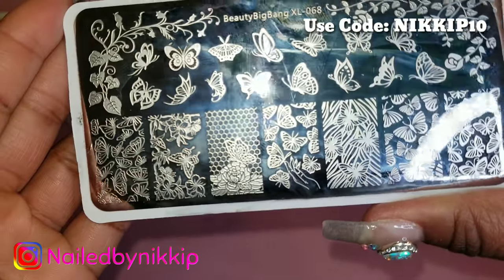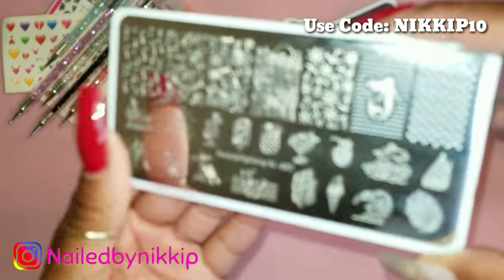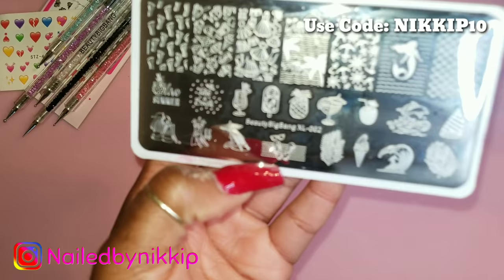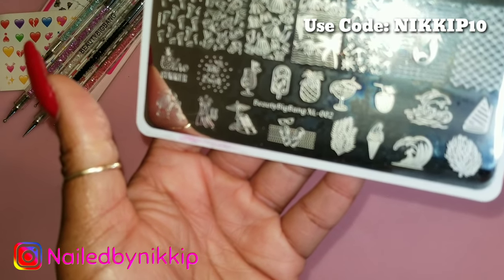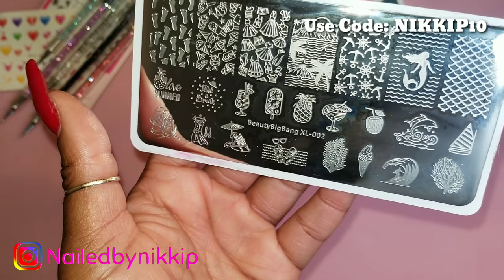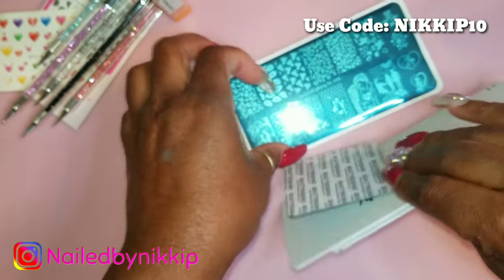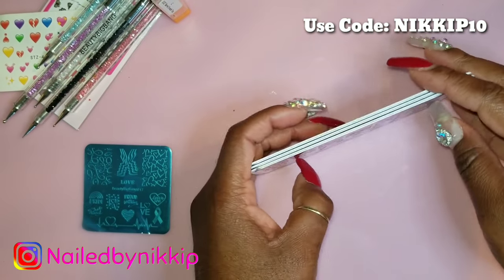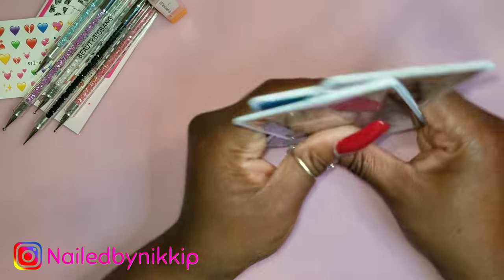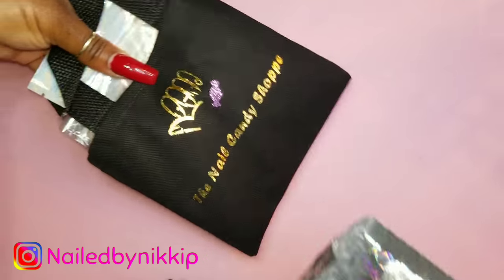Some of you may have seen these plates before. This mermaid plate is one of my favorites — I did my mermaid nails with it, and it was the very first time I did a really neat, clean stamping nail art that I was truly proud of. I'll link that video below. I don't have a stamping book yet, but I have a designated drawer for all my stamping plates and polishes.